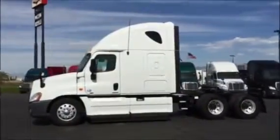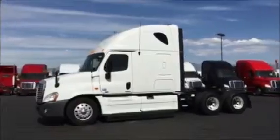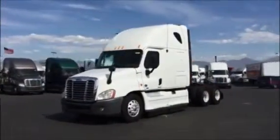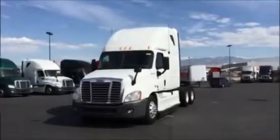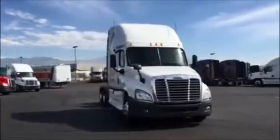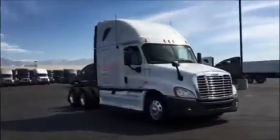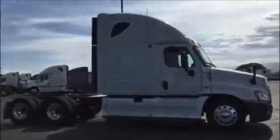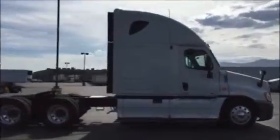Hello, this is Ben Ballard, one of the sales professionals at Warner Truck Center. We are looking at one of over 200 2012 Freightliner Cascadias we have available on the ground in Salt Lake City, Utah. These trucks are equipped with Detroit DD15 engines.